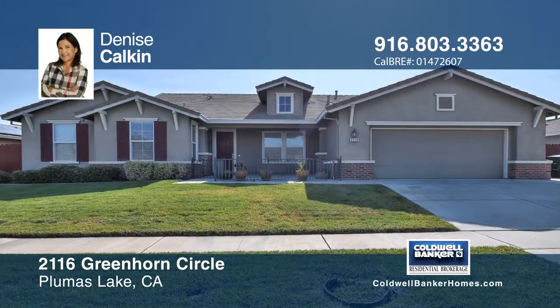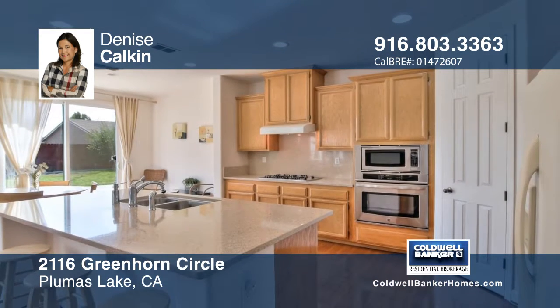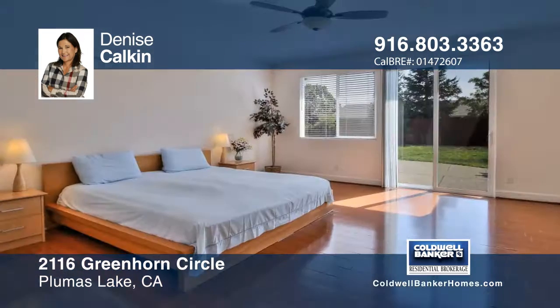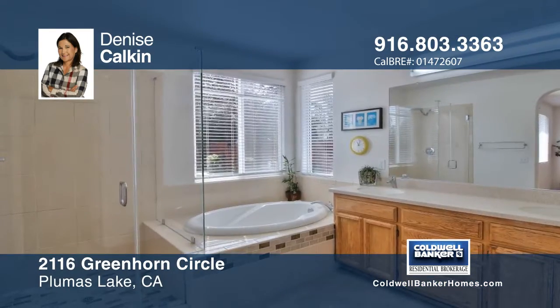This four-bedroom, single-story home is in a very desirable area of Plumas Lake. Features include an open floor plan, a large kitchen with an island. The pool-sized lot has plenty of space for outdoor entertainment.